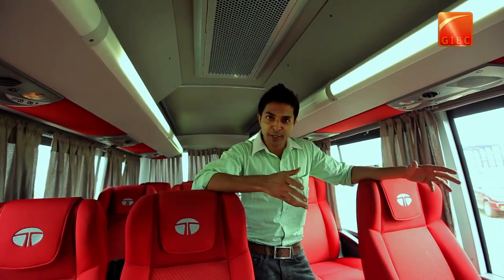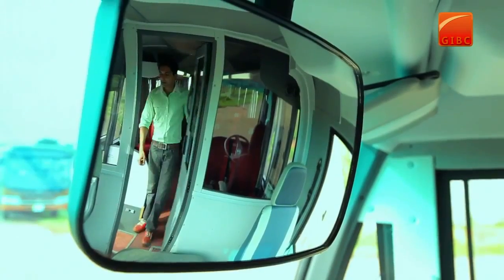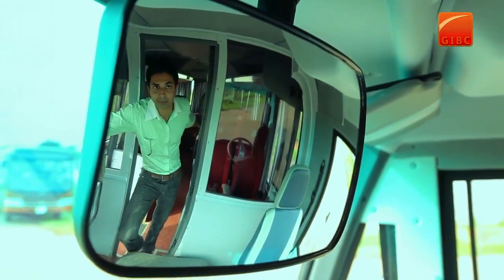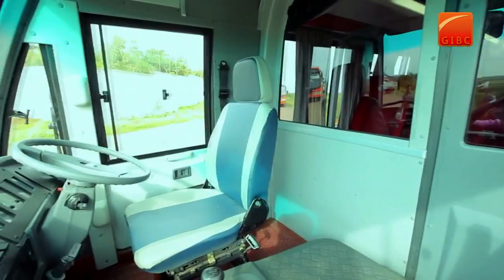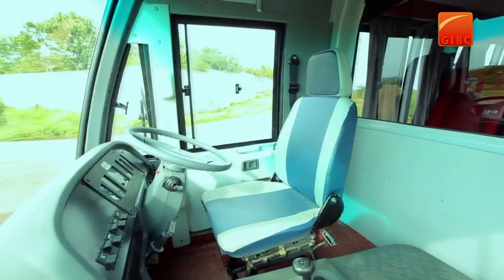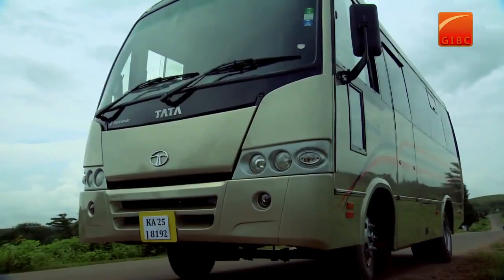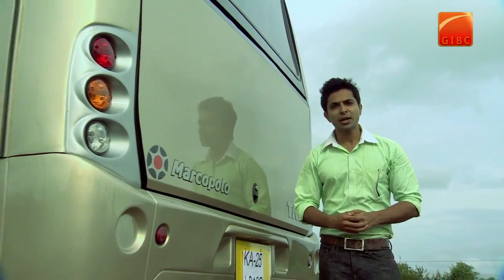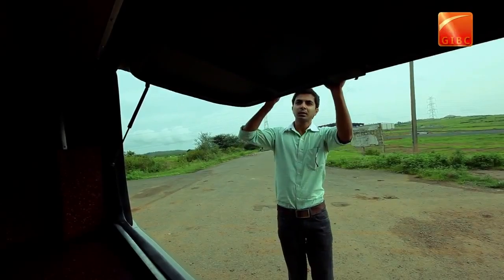It has the lowest NVH — that is noise, vibration, and harshness — in its class. It also has a separate, uniquely designed driver cabin. It comes with side and rear luggage boots with ample storage space, to make it a hassle-free journey.